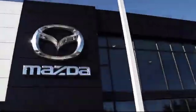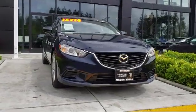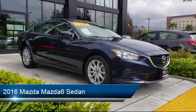Welcome to Fremont Mazda, and here's a look at another one of our certified pre-owned vehicles from our inventory. It comes equipped with rear view camera, power outside mirrors, alloy wheels, and electronic stability control.